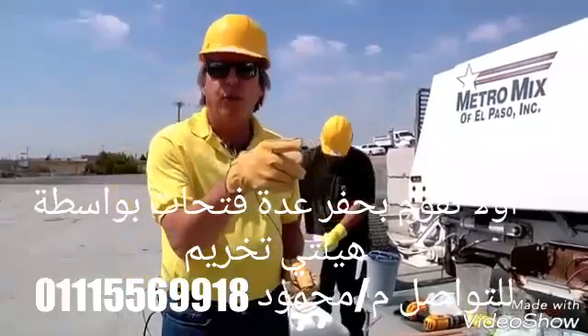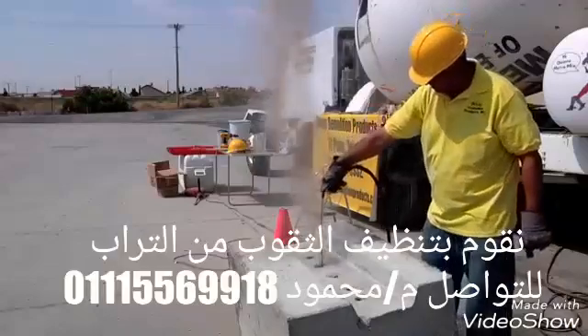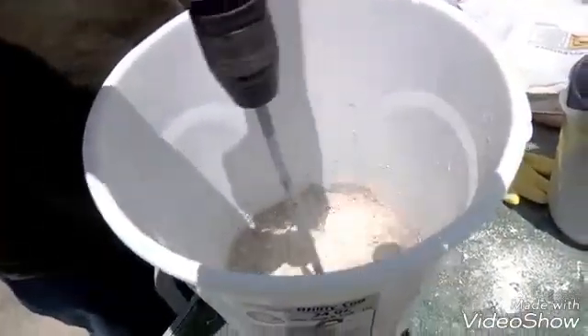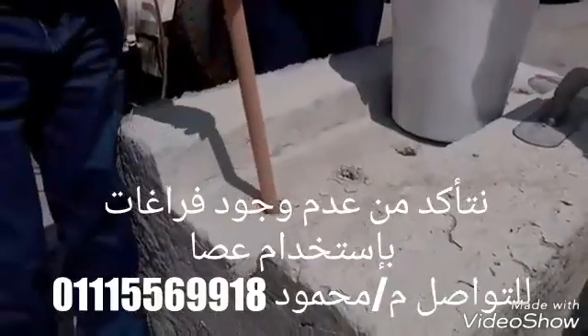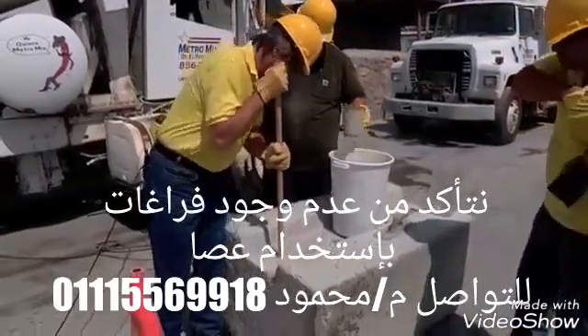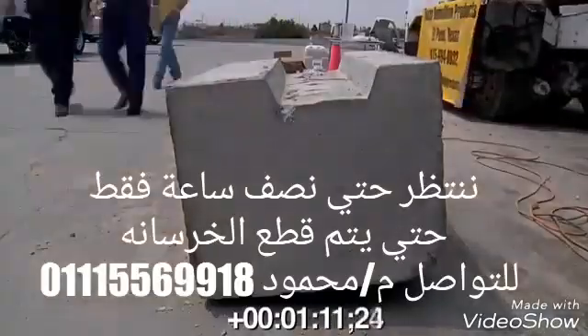We're going to fill holes pre-drilled in that concrete block and crack it. Let's just let that work and see. It's 15 minutes until 11.